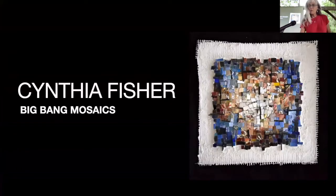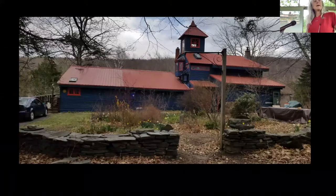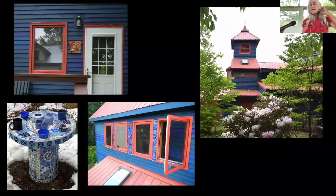Hi everybody. I thought I'd do something a little different tonight and show you a picture of where I come from in rural western Massachusetts. My husband started building our house when he was 23 — he bought three acres of land for fifteen hundred dollars and had a one-room cabin. I came along maybe 15 years later, learned carpentry, and helped a lot. This is what our house looks like now. I did all the stonework, and when I started doing mosaics in 2000 I decided we should have a lot of mosaics on the house.